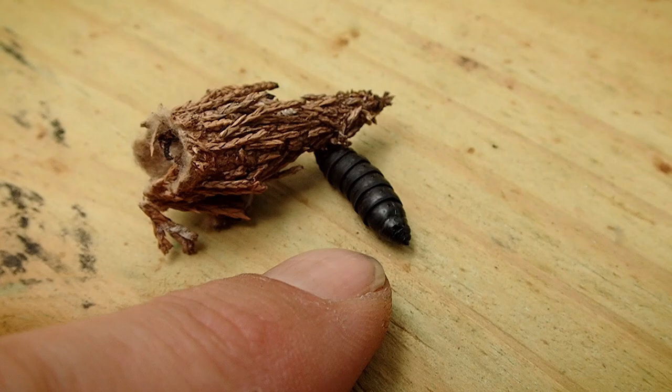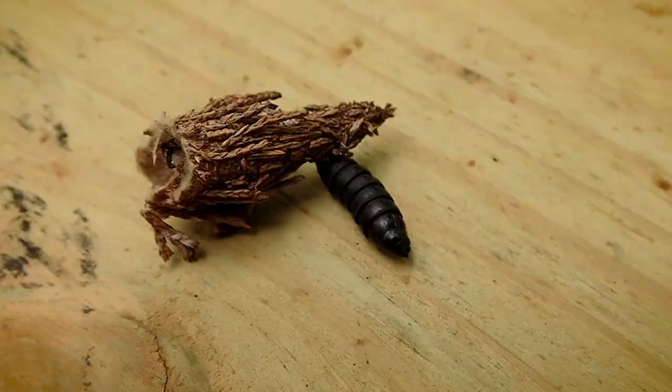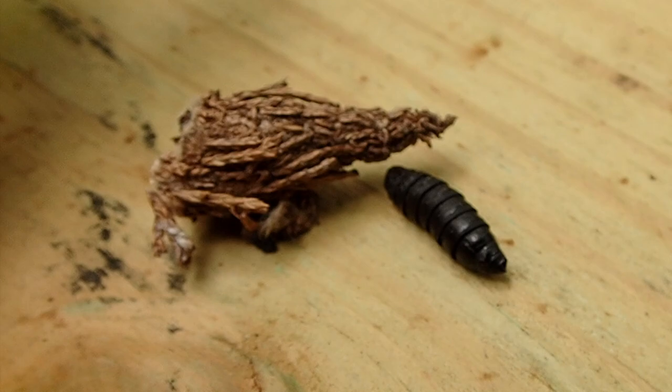These can get out of control and really cause a lot of harm to the tree, causing entire branches to die off if there's enough of them. They feed on the tree, slowly starving it of nutrition.